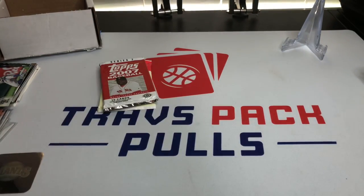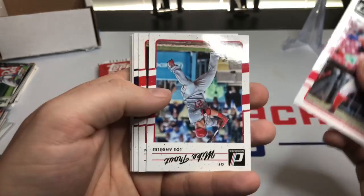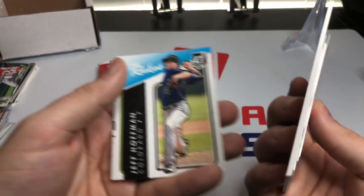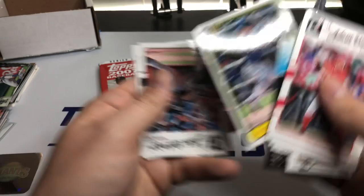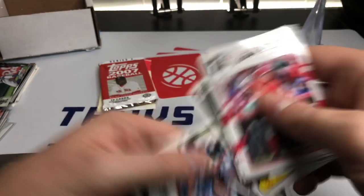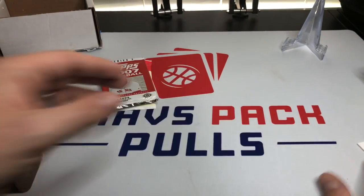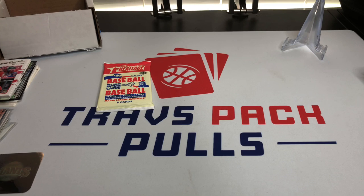Moving on to 2017 Donruss. We got Adam Duvall, Mike Trout — always good — Jackie Bradley, Chris Carter, Jeff Hoffman for the rookies, Renato Nunez with the old school print, Jake Odorizzi, and Madison Bumgarner. I'm not a big fan of 2017 Donruss — that's just an ugly set. Donruss in general is not a very attractive product to me; the lack of a license hurts quite a bit obviously.